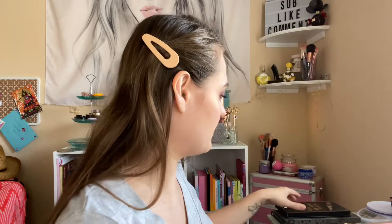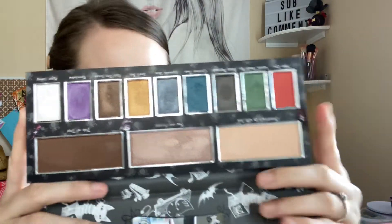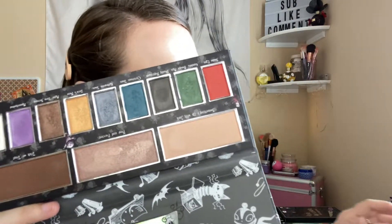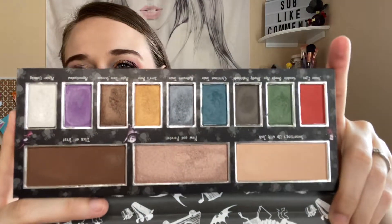The Nightmare Before Christmas — of course I'm using this wonderful Nightmare palette. I'm using this today on my eyes actually. I have used this three times, so five altogether.